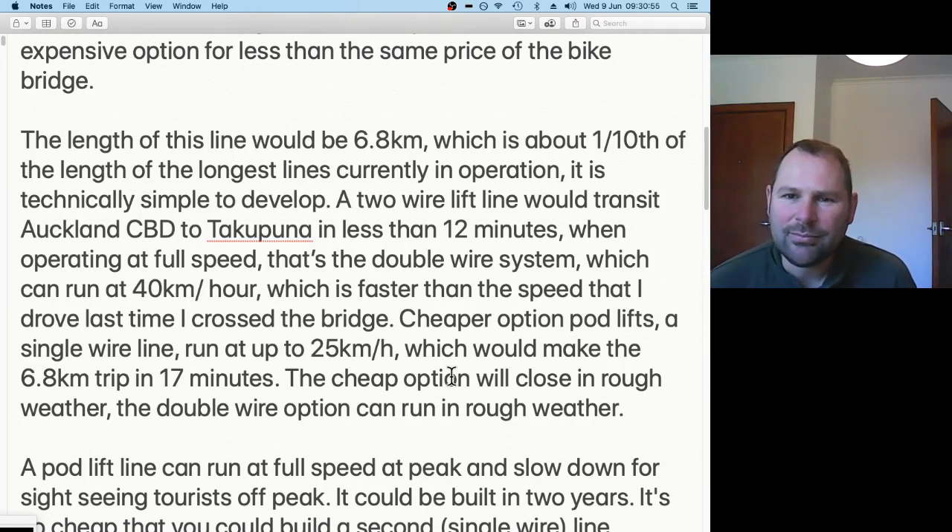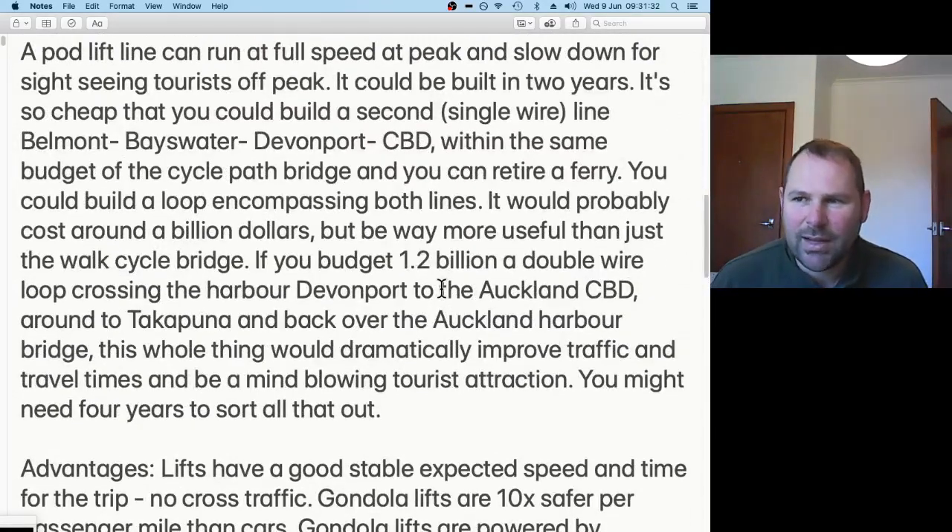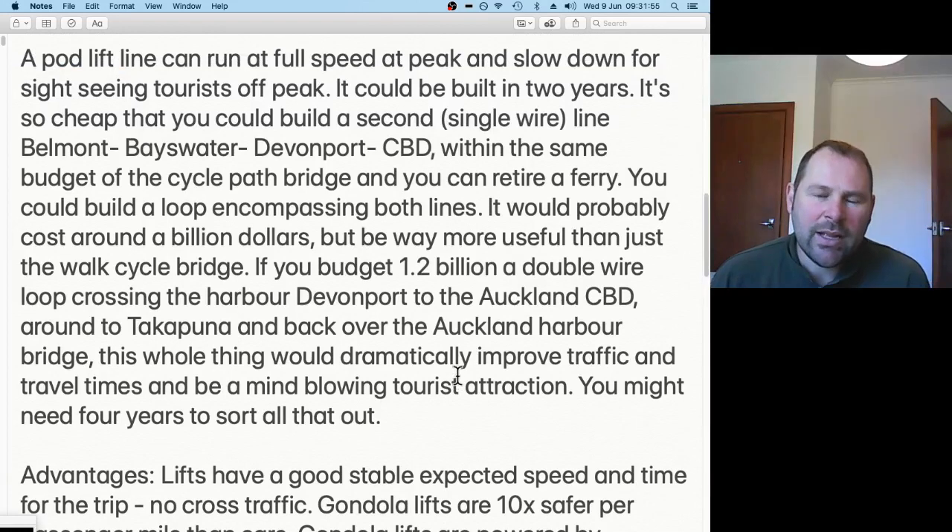6.8 kilometres is about a tenth of the length of the longest cable car line in operation around the world — there are quite a lot of very long cable car lines used for transport where it's too difficult to build roads. The faster gondola systems can go 40 kilometres per hour, but a practical speed is 25 kilometres per hour. You can run at full speed during peak hours and slow down for sightseeing off-peak — fast during morning and evening peaks, slow during midday so people can take in the view.